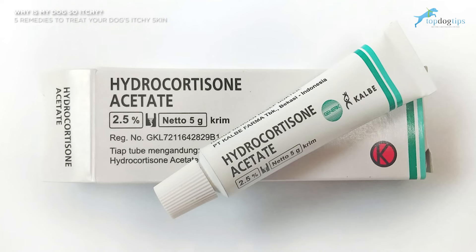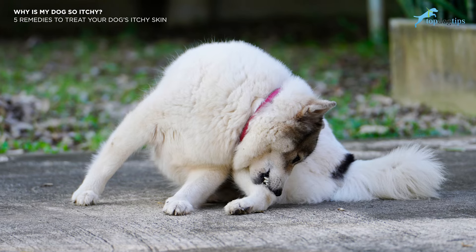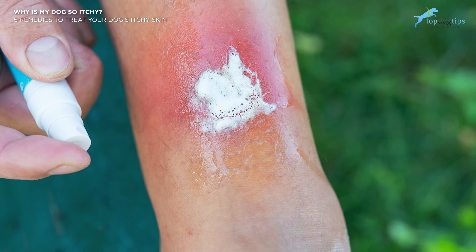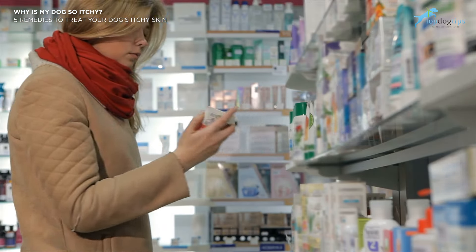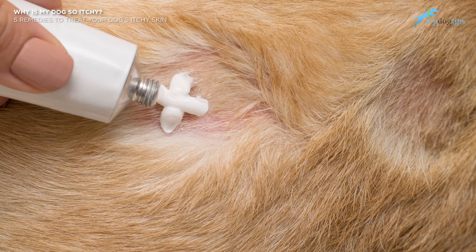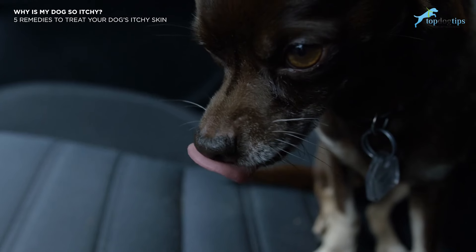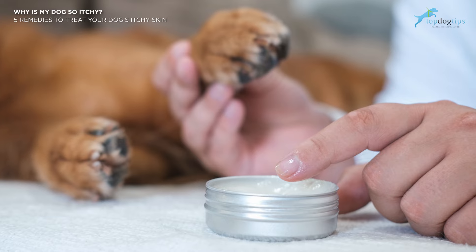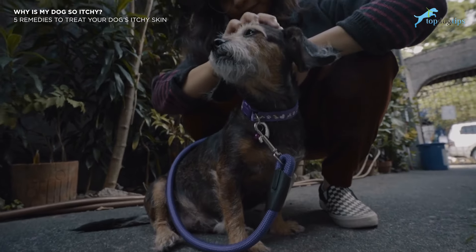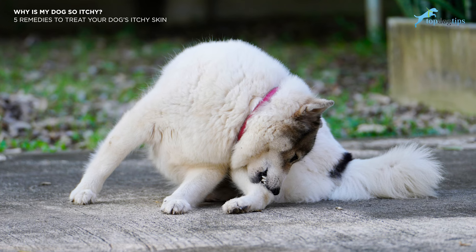Number two: hydrocortisone cream is often effective if the itching is due to a bug bite or allergic reaction. It should not be used on a regular basis for dry skin, as a tolerance can build up and reduce its effectiveness. Hydrocortisone is a popular product for various skin inflammation and itching conditions in dogs and is also used as a dog ear infection treatment. Apply a small amount to the affected area and rub it in gently. Stay with your dog for at least 20 minutes to allow the product to absorb and prevent licking, as some of these products can be dangerous for pets to consume.